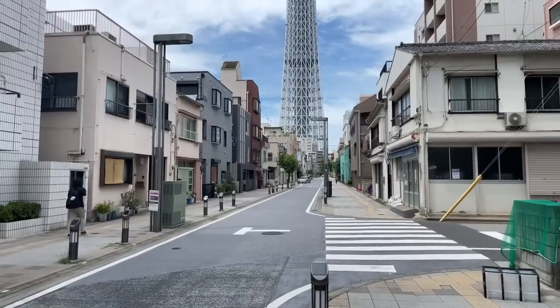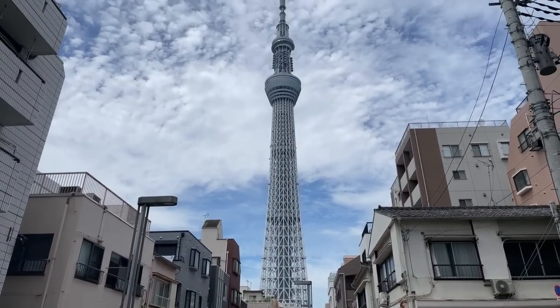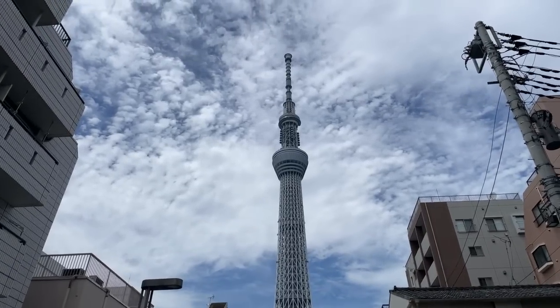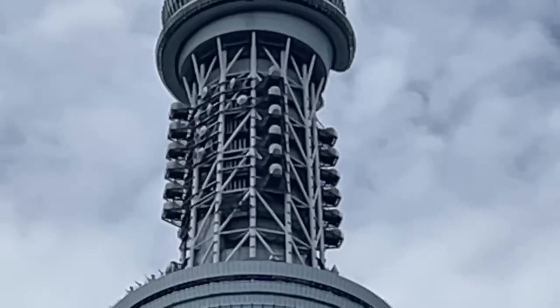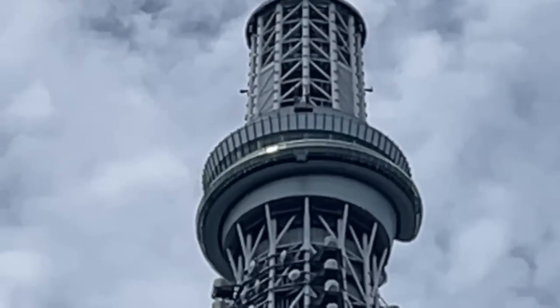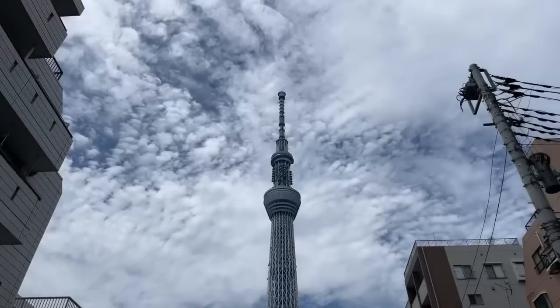I've got two episodes about the Tokyo Sky Tree coming up: earthquake safety — how exactly would the world's tallest freestanding tower do in an earthquake right underneath it — and second, how do they clean the windows. You can see right now the gondola. It's a pretty cool system — the gondola is inside the tower, and when they clean the windows it retracts out and then drops down.